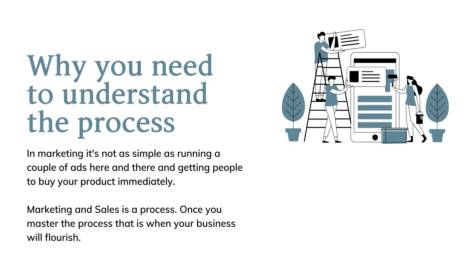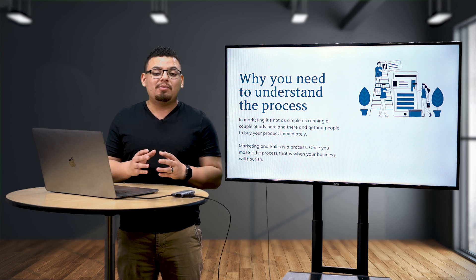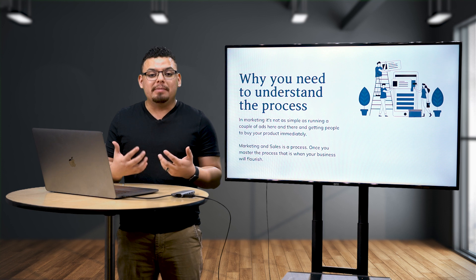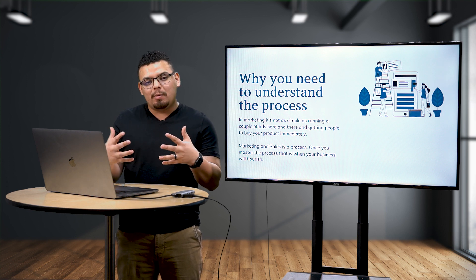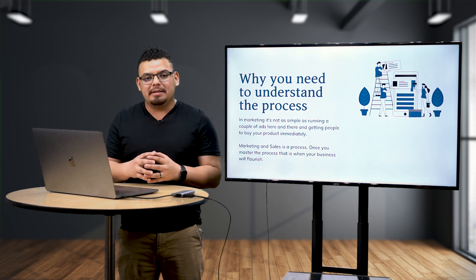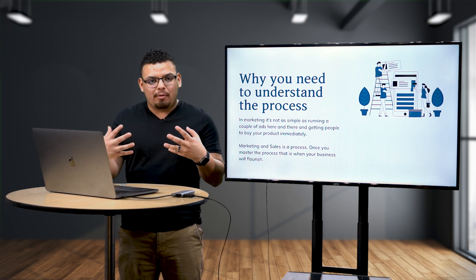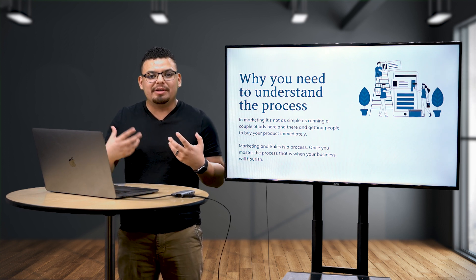With marketing, it's the complete opposite — it's all psychological and strategy. This is why when it comes to marketing and sales, there's a lot of tension. But there shouldn't be, because they are two different things that should be working together to grow a business. Once marketing and sales work together, that's when a business really starts to flourish.